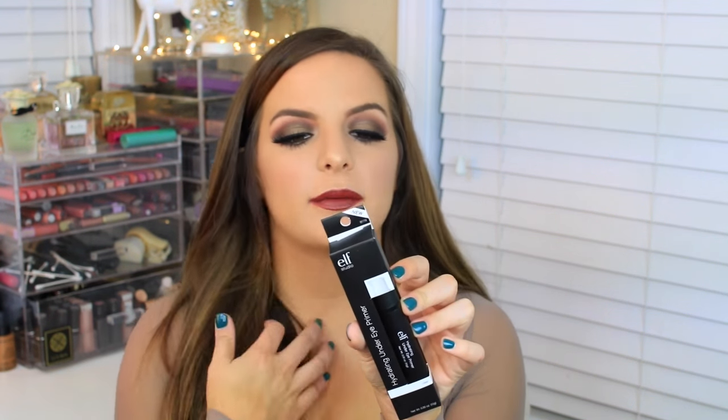I also got the ELF Hydrating Under Eye Primer — it says it primes underneath the eye area to prevent concealer from settling into fine lines and wearing off. I can't wait to try this out. If you guys want to see first impressions with this kind of stuff let me know. I just kind of went ham in the ELF section — I couldn't help myself.